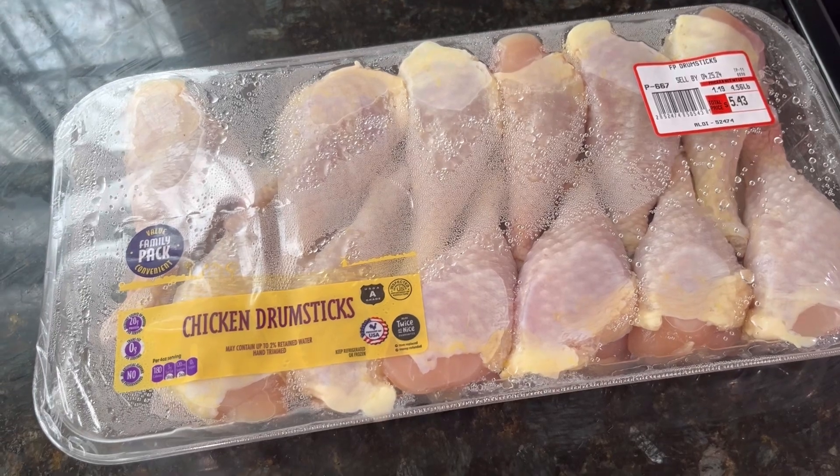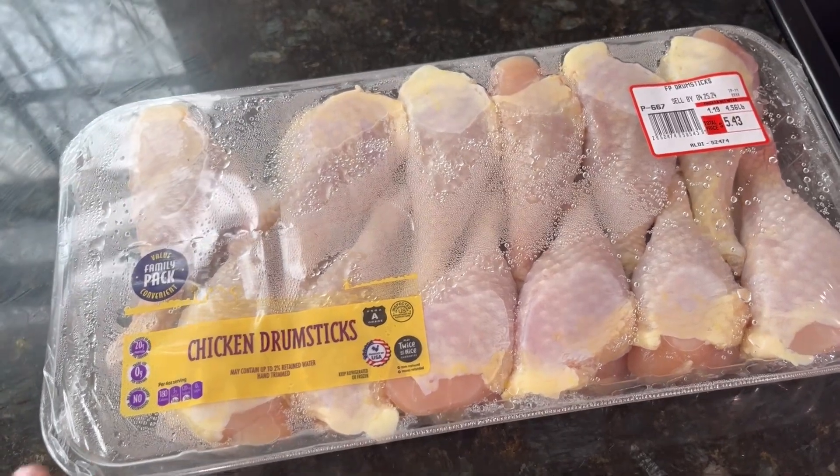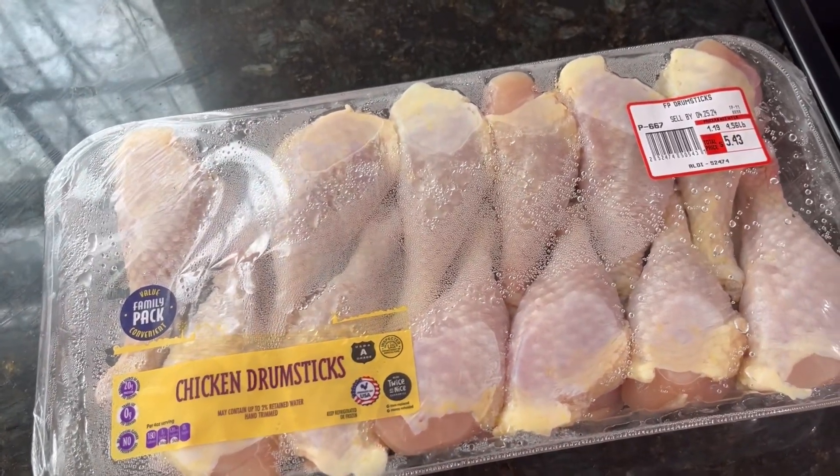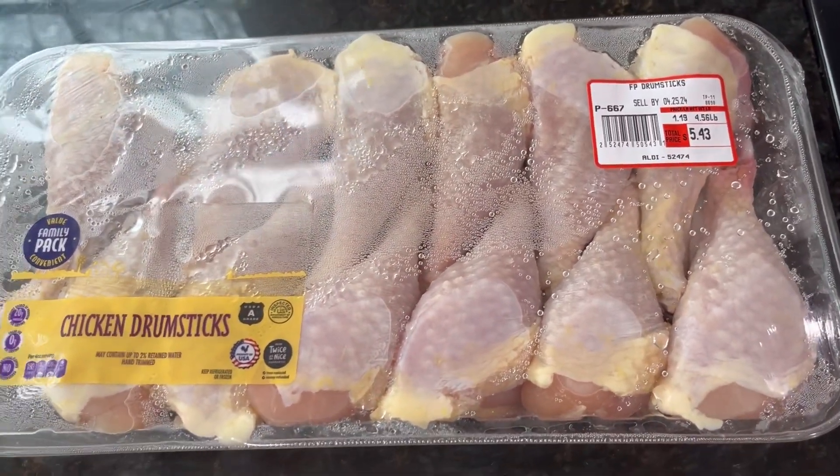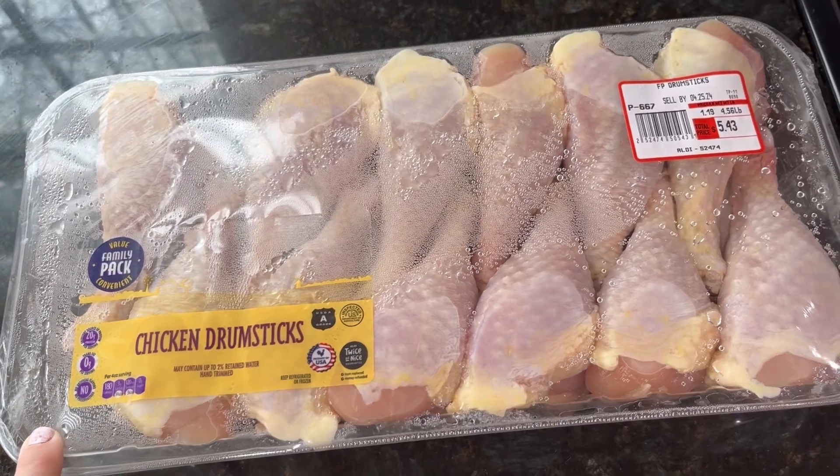We are going to do some drumsticks here, definitely some green beans. As you can see, this is a family pack of chicken and I only paid $5.43 for this entire pack of drumsticks.